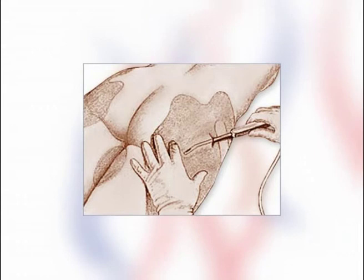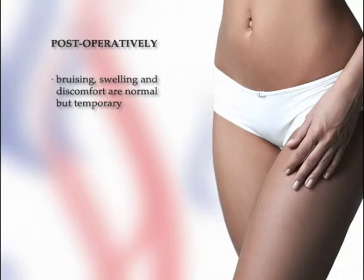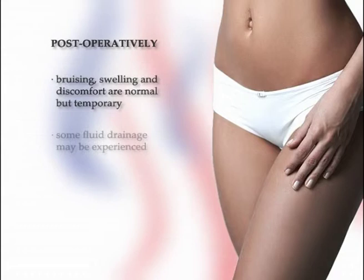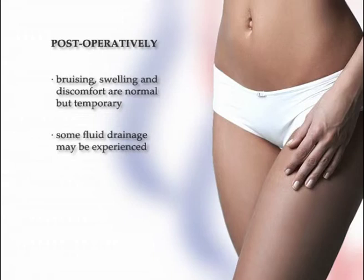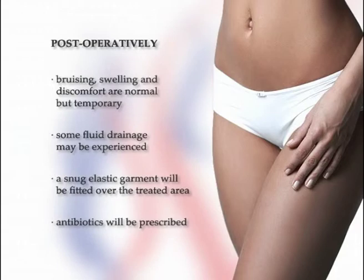Bruising, swelling and discomfort after the operation are normal but temporary, and the degree of this depends on the extent and location of the area treated. After surgery, you will likely experience some fluid drainage from the incisions. To control swelling and to help your skin better fit its new contour, you will be fitted with a snug elastic garment to wear over the treated area, and your surgeon will also prescribe antibiotics to guard against infection. Before and after photographs will be taken to assess the improvement over time.